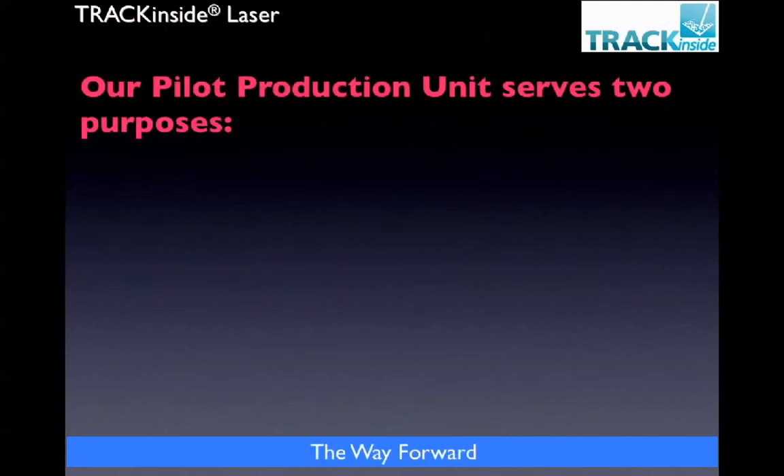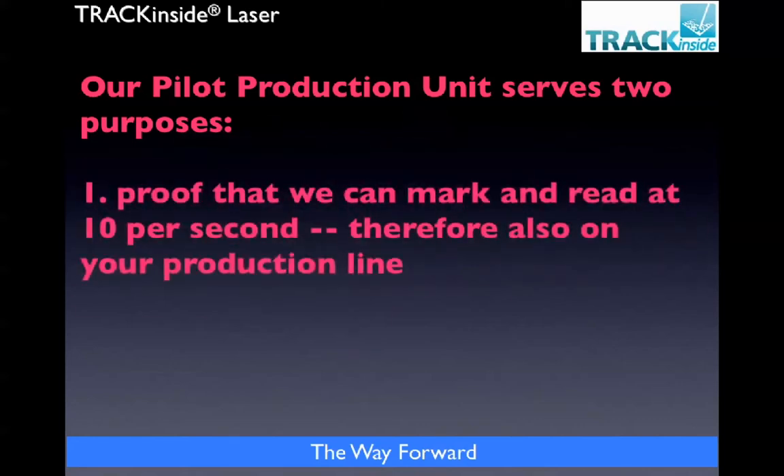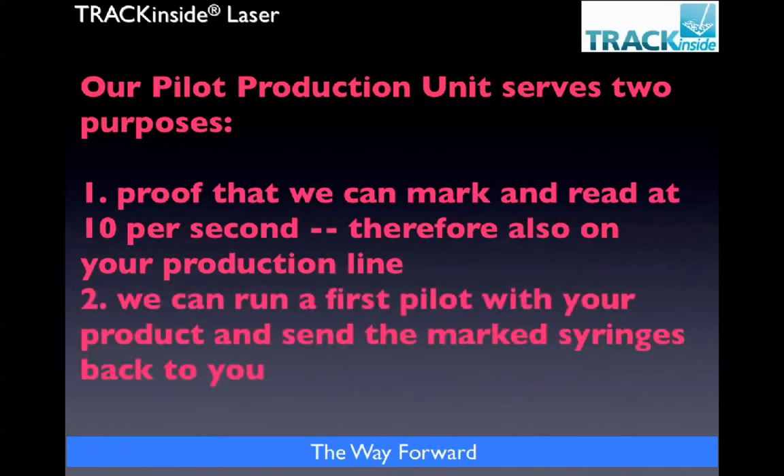Our pilot production unit serves two purposes. The first is proof that we can mark and read at 10 per second, 600 per minute, and therefore we can also do that on your production line. Please come and visit this unit at any time you want to see it in action. Secondly, we can run a first pilot for you with your product and send you back the marked syringes for your evaluation — and we can do several hundred thousand for you in quite a short time.